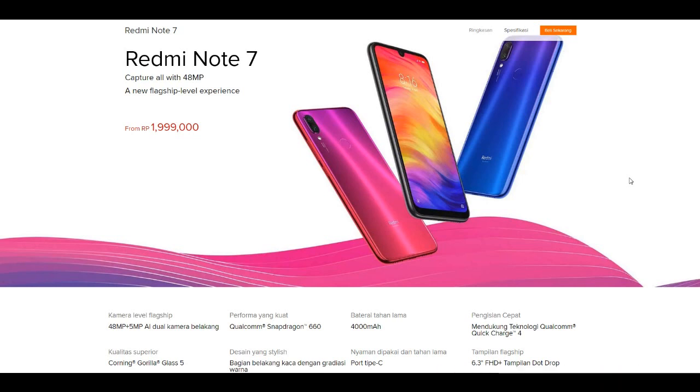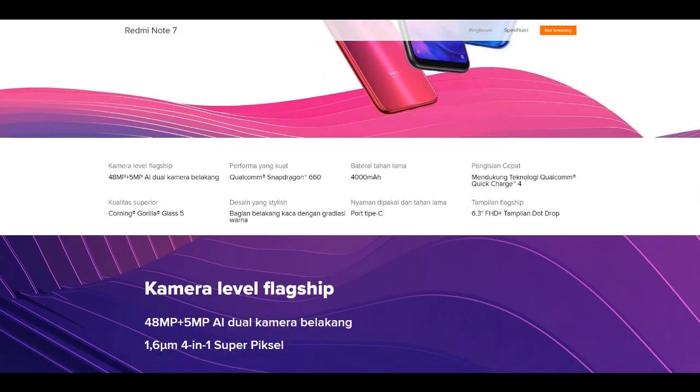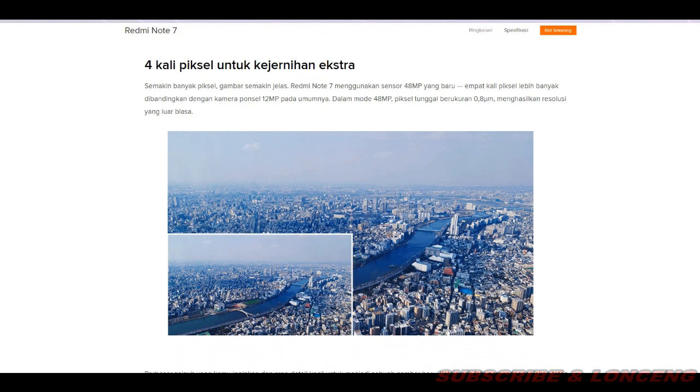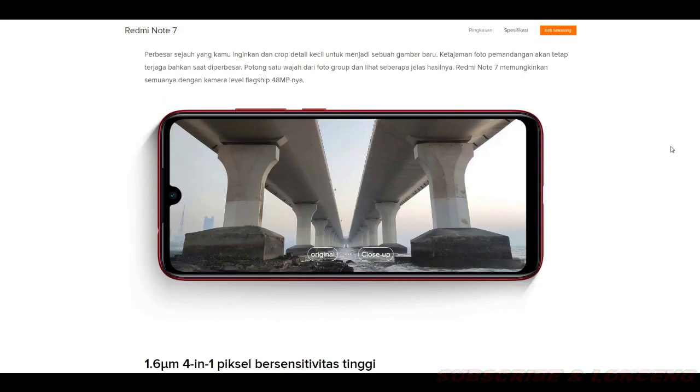Baterai 4000mAh dengan pengisian cepat, sangat luar biasa. Untuk kamera level flagship dengan 4x pixel untuk kecernihan ekstra. Semakin banyak pixel, gambar semakin jelas. Redmi Note 7 menggunakan Samsung 48MP yang 4x pixel lebih banyak dibandingkan kamera ponsel 12MP pada umumnya. Dalam mode 48MP, pixel tunggal berukuran 0.8 menghasilkan resolusi yang luar biasa. Perbesar sejauh yang kamu inginkan dan crop detail kecil untuk menjadi sebuah gambar baru. Ketajaman foto pemandangan akan tetap terjaga bahkan saat diperbesar.